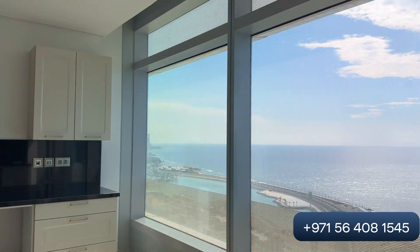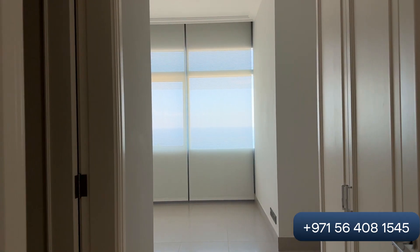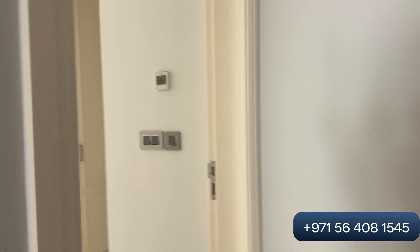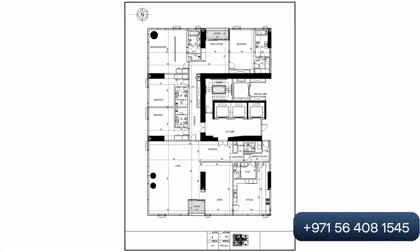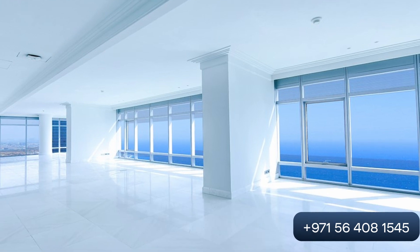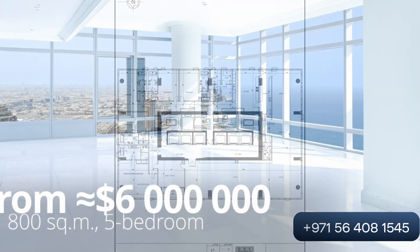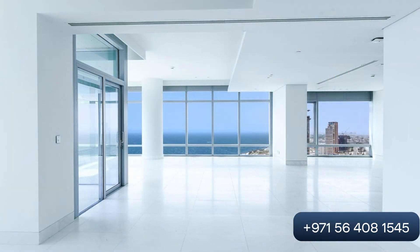All apartments have panoramic windows. The four-bedroom apartments are 450 square meters with a panoramic view, starting at 12 million Saudi riyals. Full-floor apartments from five bedrooms start at 23 to 24 million Saudi riyals.